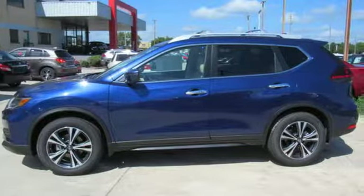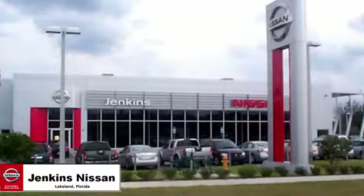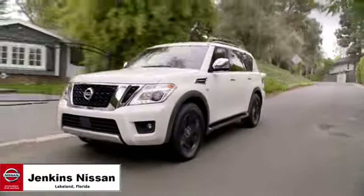so you can enjoy the journey. Hurry in today for a test drive. Jenkins Nissan, where the deals are real.